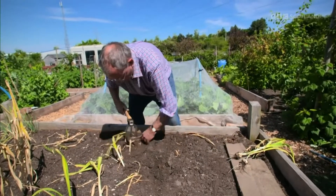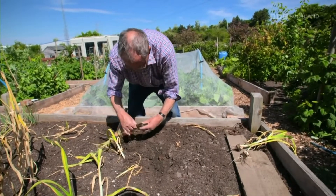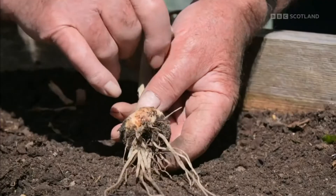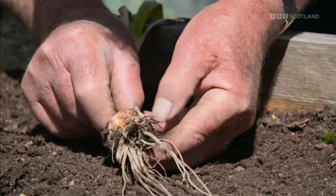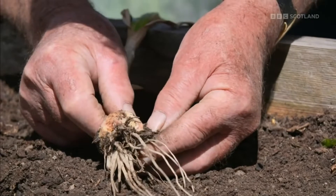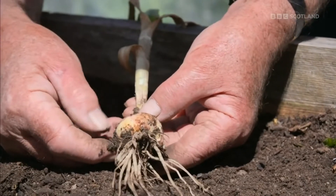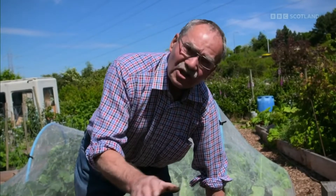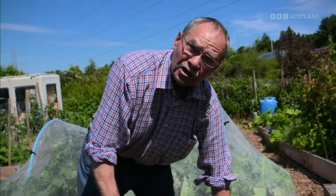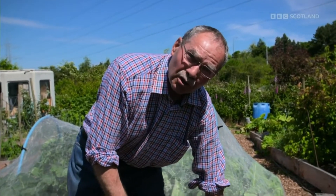That one's really disappointing — look at that fungus. It gets into leeks, onions and garlic and causes huge problems. Really need to come up with another strategy — either don't grow it, or think about some other way of doing it.